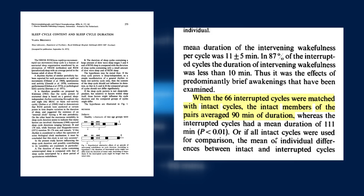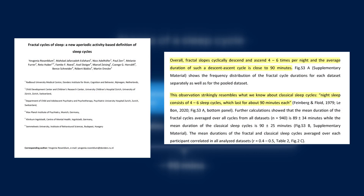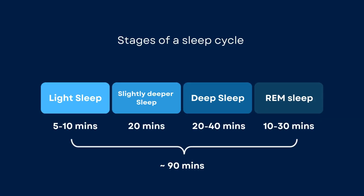While there were many differences in the sleep durations, the average duration was about 90 minutes. Other research papers seem to agree on this too — you can find more details in the video description. The basic idea is that waking up in the middle of a sleep cycle can leave you feeling tired and groggy. Ideally, you should wake up at the end of a sleep cycle.